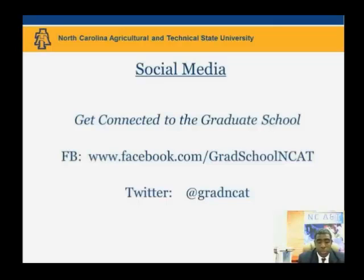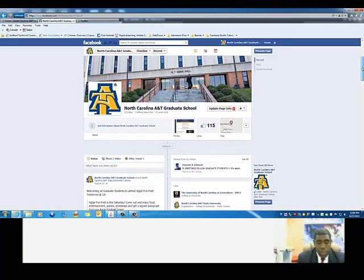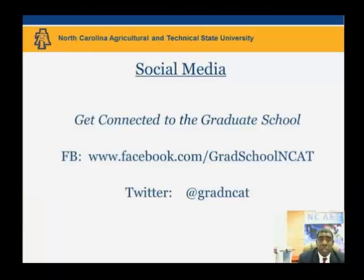That completes our overview of select resources. There is a lot more to your enrollment experience at A&T that we didn't cover, including resources in the Graduate School dealing with professional development and/or thesis and dissertation support, as well as resources outside the Graduate School such as academic advising in your department and career development resources in student affairs. You can keep up to date with important announcements by visiting the Graduate School's website, liking our Graduate School Facebook page, or following the Graduate School using our Twitter hashtag — each listed on this slide. Thank you for watching, and I welcome you to campus and wish you a successful academic year at A&T.